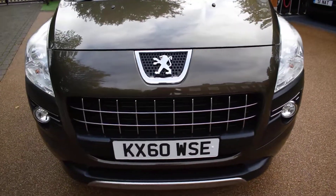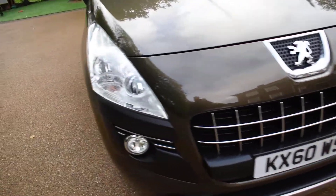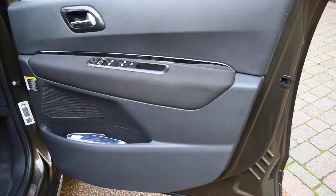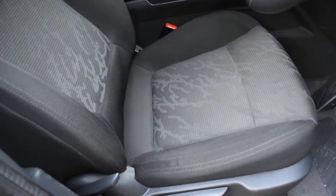So I'll just take you around for a closer look. Here we have the offside front wheel, which is all nice. And here we have the driver's door card — that's all lovely — and then a view of the front seats from the nearside.